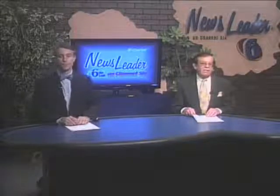All right, that's our News Leader Report for this evening. We invite you to join us this Tuesday, Thursday, and Saturday at 6, 8, and 10 for News Leader on 6. You have a good evening. Have a good night.